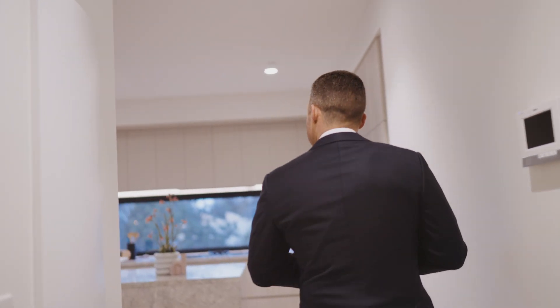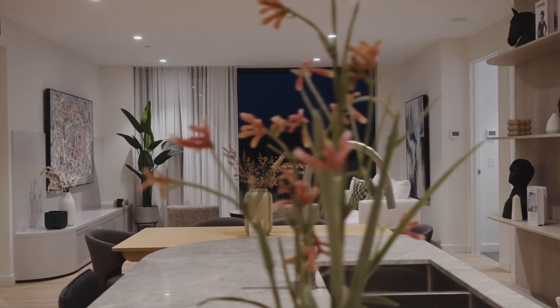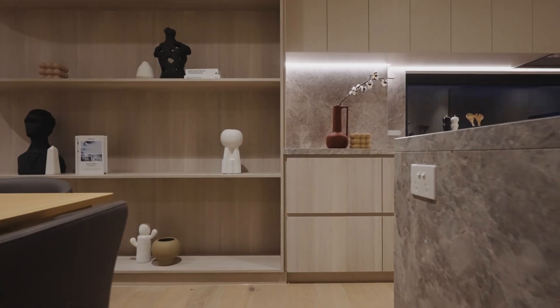Hey guys, come inside and check this out. This is one of our rear apartments on floor number two. The biggest thing that stands out to me is such a beautiful colour palette — it's really calming, it's really on trend.